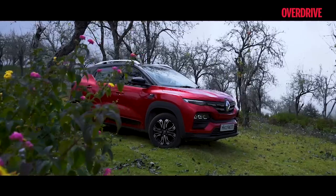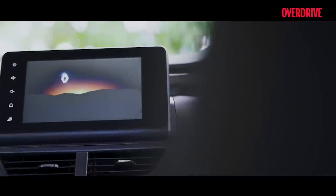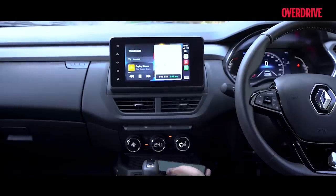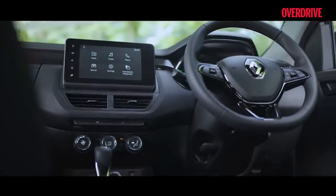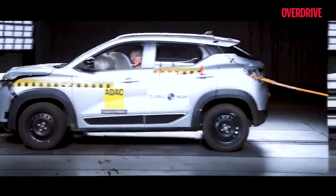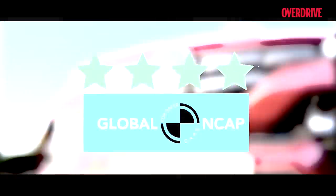Apart from the design, the Kiger's success is also attributed to the fact that it offers some of the best-in-class features like a floating touchscreen system with wireless Apple CarPlay and Android Auto, an air purification system for the cabin, tons of cabin space, and a long list of safety features to secure all occupants. In fact, the Kiger also boasts of a four-star GNCAP safety rating for adult protection.